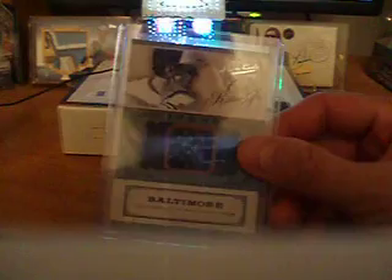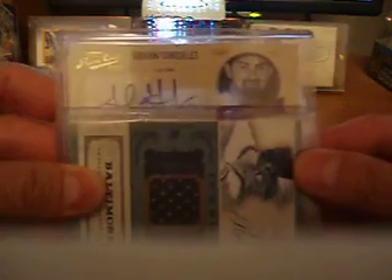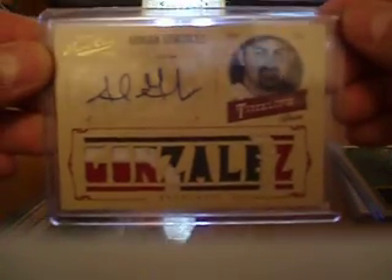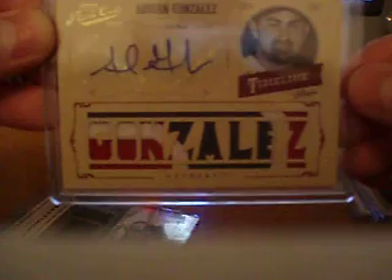Which is a nice hit, Cal Ripken Jr. And then I got this Adrian Gonzalez Auto Time Alarm. Check out the patch — this one's numbered to three. Pretty sick stuff right there. Just disgusting, nice chunk of patch, and that's more than likely a Boston uni that that's from.